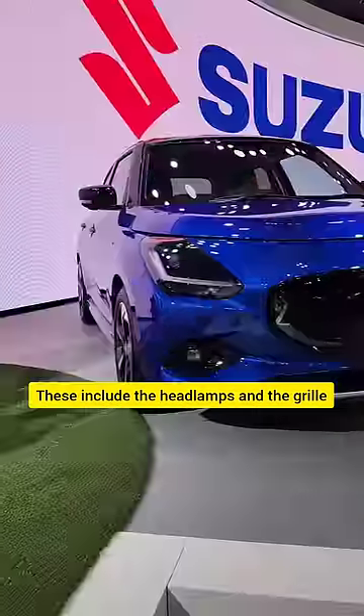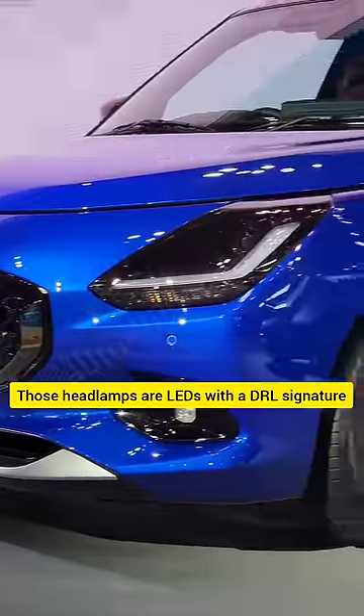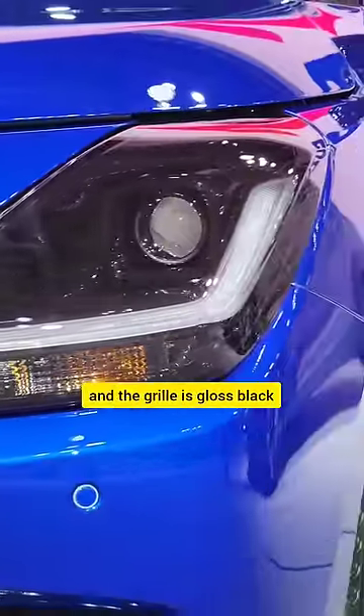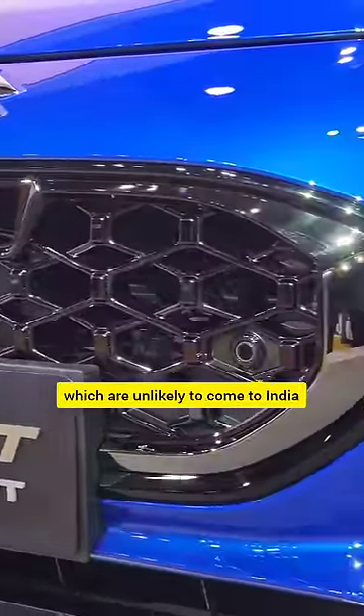These include the headlamps on the grille, which are new but also very recognizable. Those headlamps are LEDs with a DRL signature that's quite familiar, and the grille is gloss black and dark chrome with ADAS elements, which are unlikely to come to India.